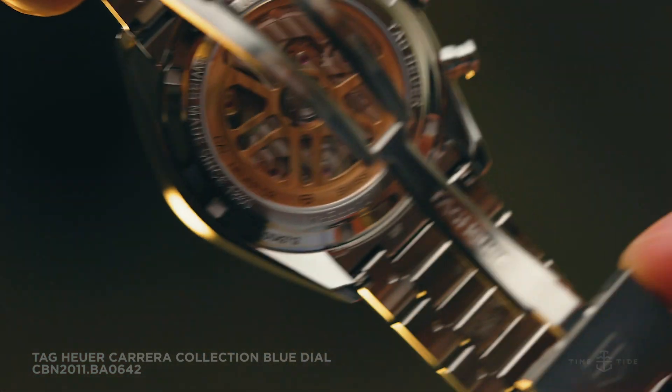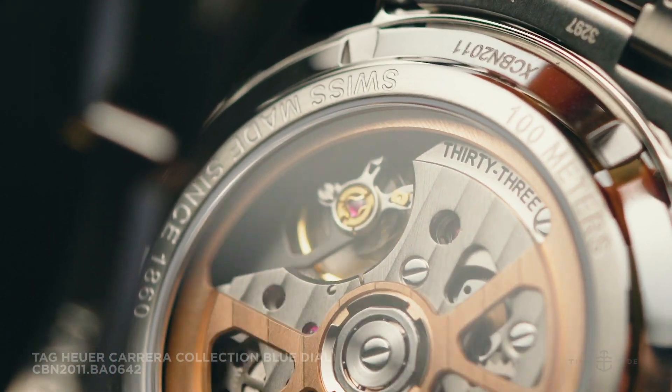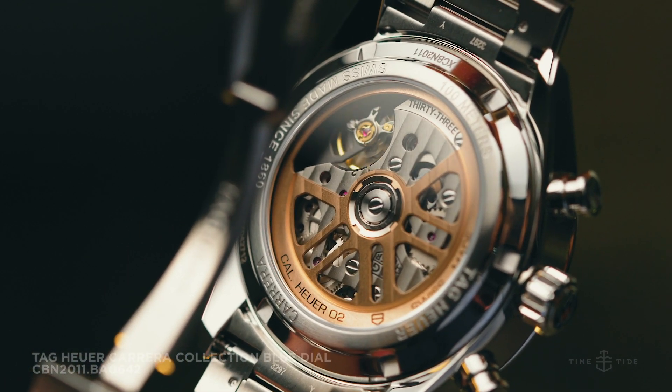The movement, while self-winding, can run for quite some time when taken off the wrist, offering an impressive 80 hours of power reserve. You'll have full view of the movement through the sapphire caseback and the skeletonised automatic rotor, embellished with classic Geneva striping.